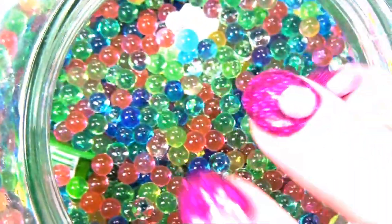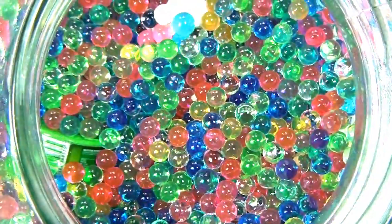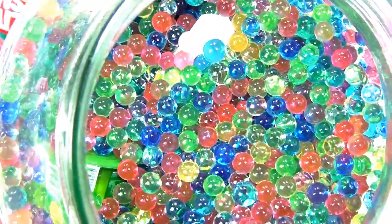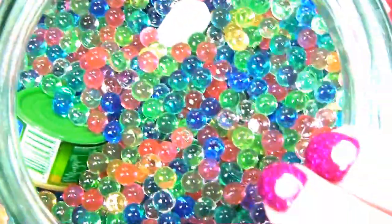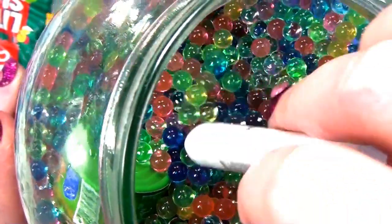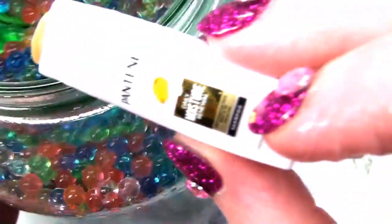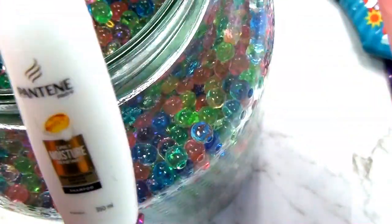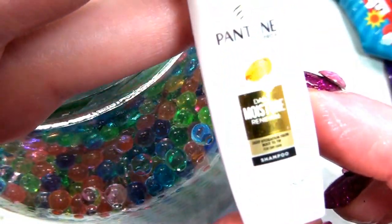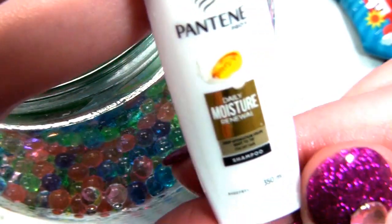It's so slimy! I don't want to put my fingers in there. Barbie, why did you do this? What is this? Oh, human - that's Pantene Pro-V. It's my preferred hair shampoo. Look at that - it's Pantene Daily Moisture Hair Shampoo.